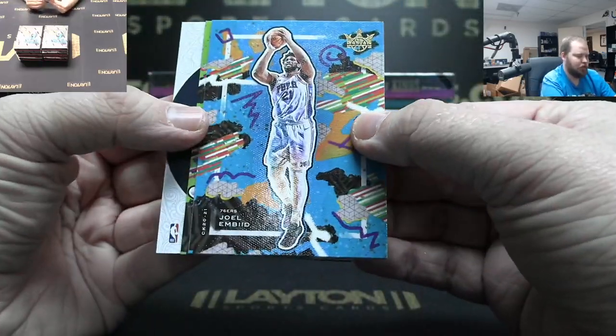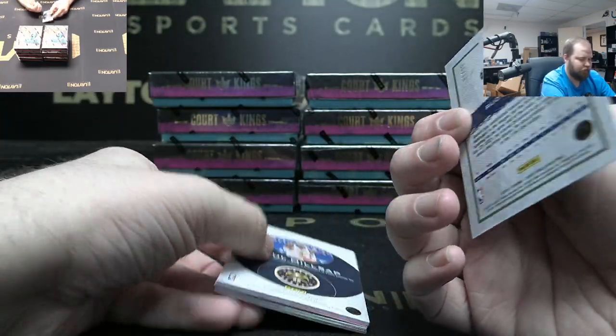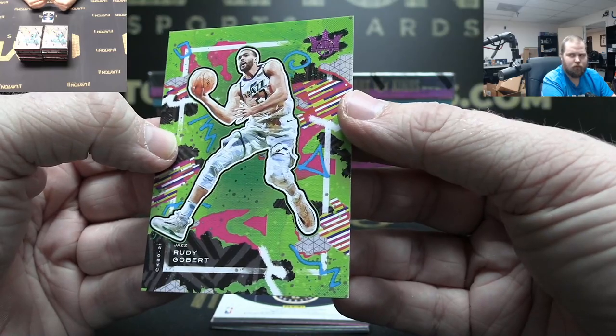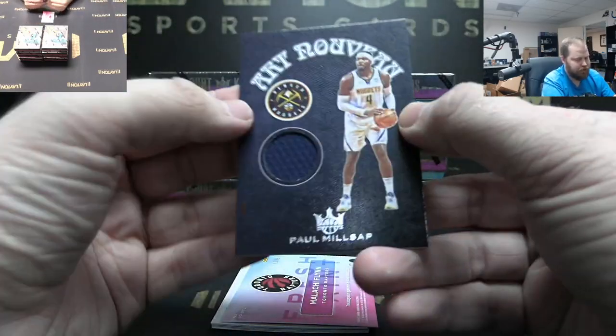Got Joel Embiid, Rudy Gobert pink to 99.